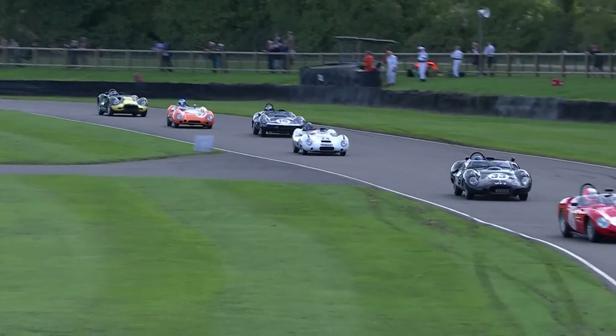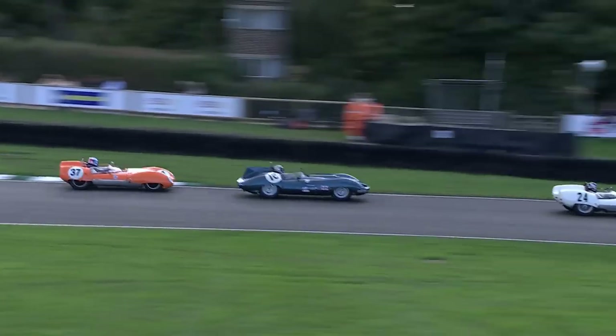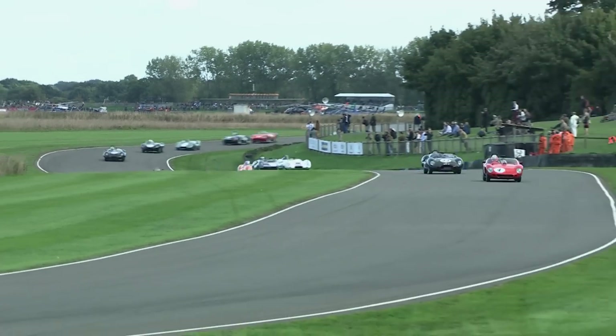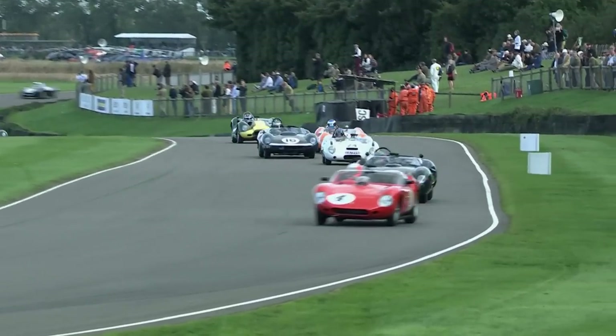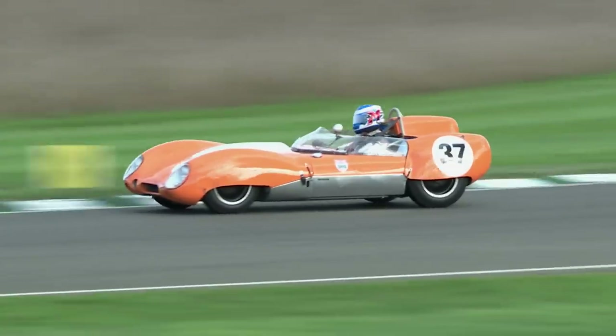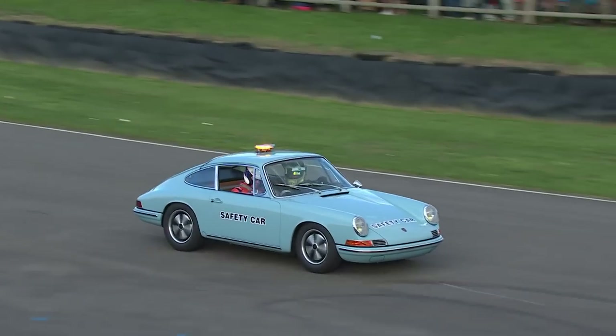In the background, a green and yellow Lister Knobbly — I think that's Harrison Newey. He's gained about three positions so far. Now we get to the part of the track, St. Mary's and down to Lavant, where the Lotus has a bit more opportunity — but a brilliant start from Sam Hancock. Looks like Gary Pearson and Harrison Newey may have had a problem according to our timing tree. Good side for Sam.